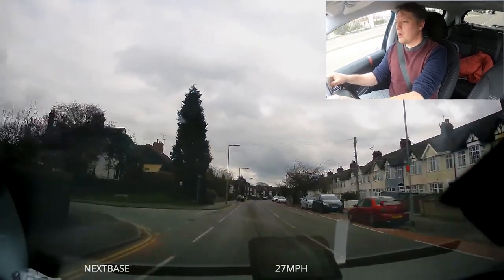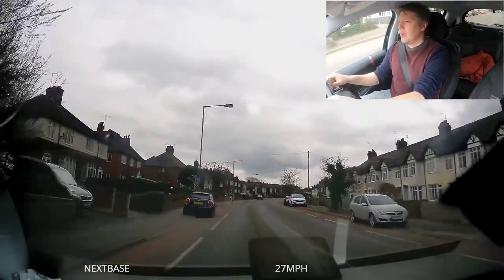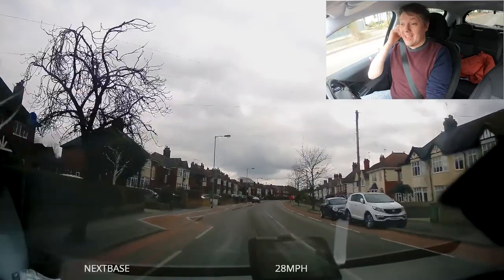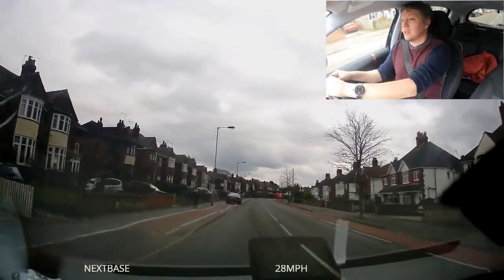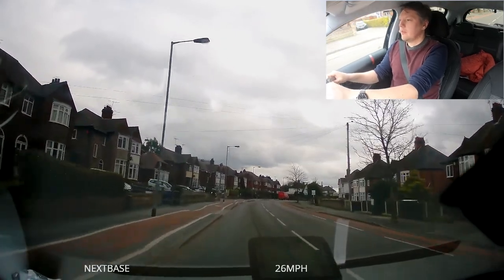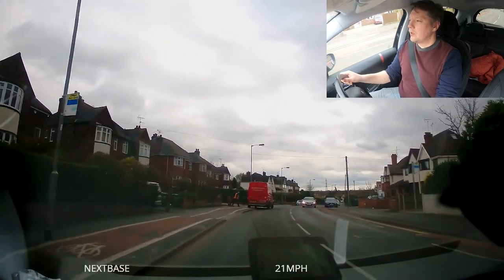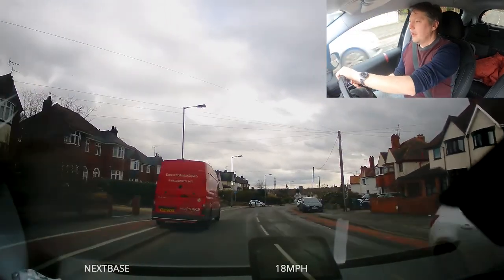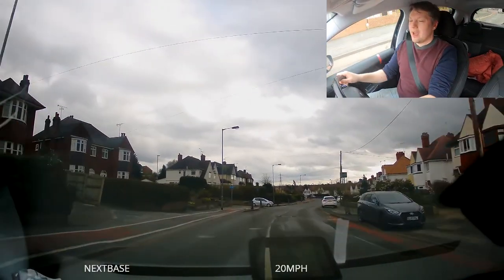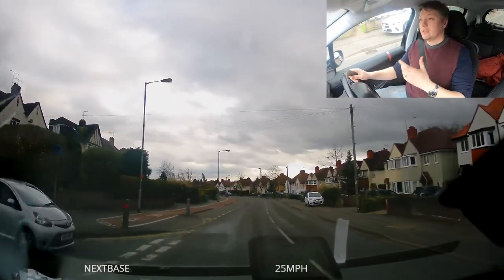We have cycle paths on both sides and street lights evenly spaced — at a quick guess this is going to be 30 miles an hour. The sat-nav also says 30 miles an hour, so that's what I'm going to stick to. There's a van parked half on the road, half on the pavement. I've checked my mirror to go around it because the car's changing direction — you always check your mirrors if you're changing direction.